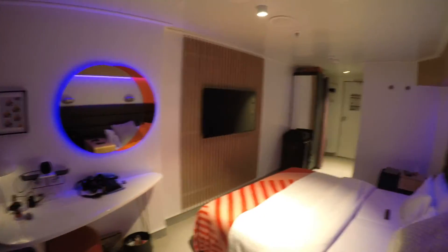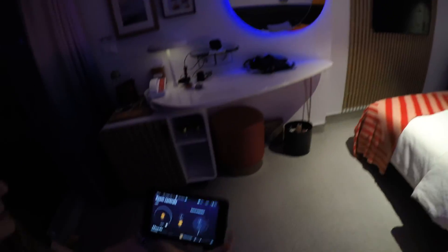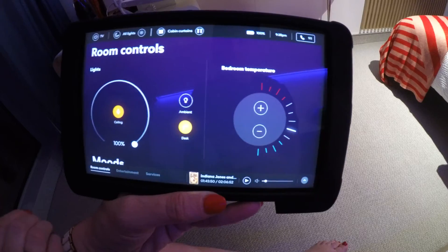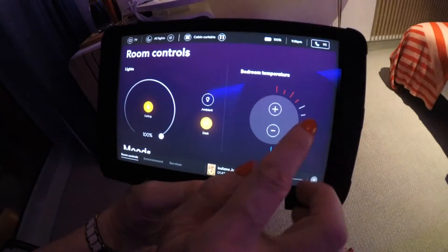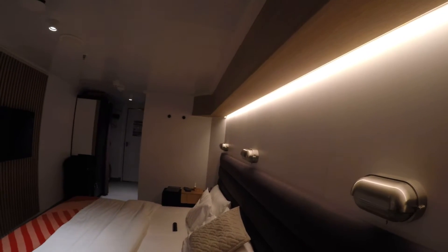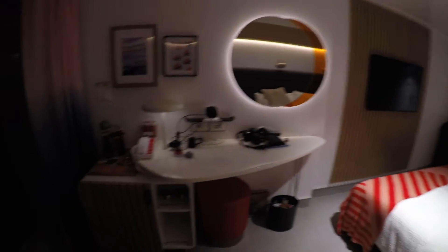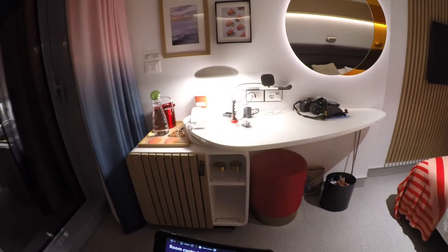Lastly there's 'Pumped Up': everything goes very bright and big — this is supposed to energize you and get you going for the day. Now for the actual room controls: right here you can adjust the temperature using the dial or the plus and minus buttons. Plus is going to be a warmer temperature, minus is going to be a cooler temperature — very simple. You can also add more ambient light for a bit of background lighting, and you can turn your desk light on or off if you've got some reading to do.